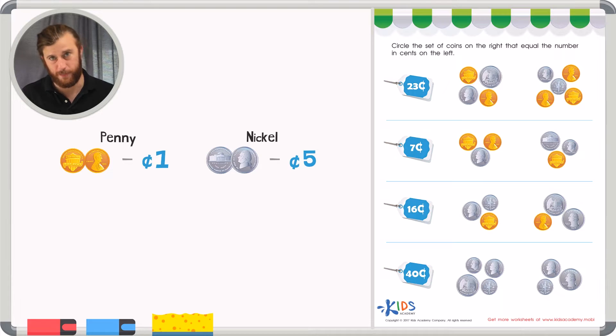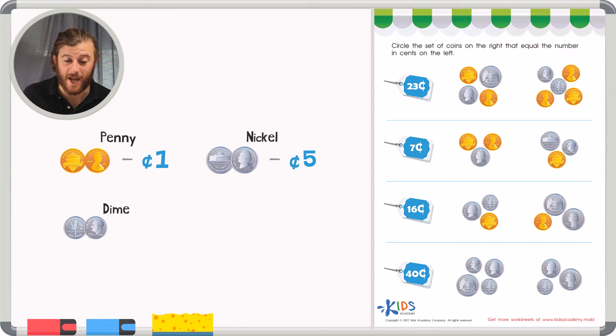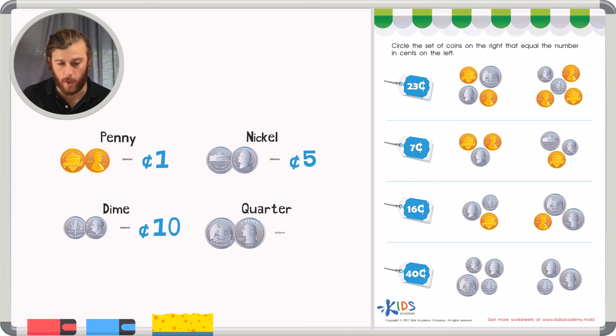Our third coin, believe it or not, is our smallest coin. We call it a dime. But a dime has a greater value than the other two coins — a dime is worth ten cents. And lastly, our biggest coin, which is worth the most, is a quarter. And a quarter is worth twenty-five cents.